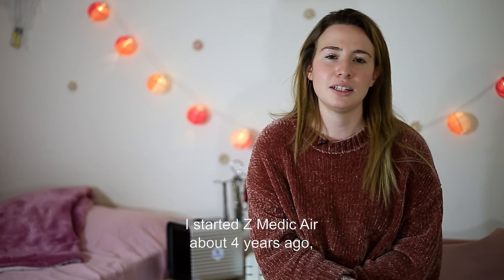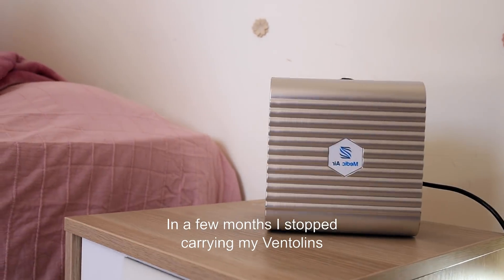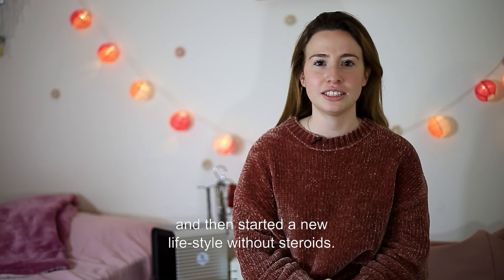I started Z-Medic air about four years ago. In a few months, I stopped carrying my ventilator and then started a new lifestyle without steroids.